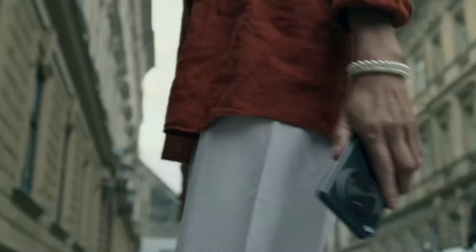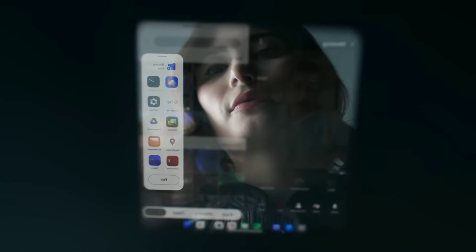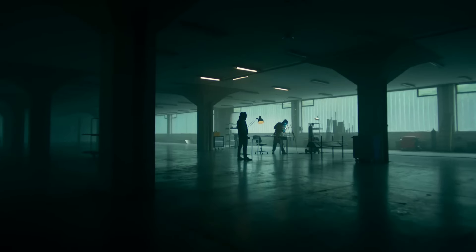Number 2: OnePlus Open. Introducing the OnePlus Open, a groundbreaking foldable smartphone that seamlessly blends innovation with practicality. Designed for the modern multitasker, this device features a stunning 7.82-inch inner display that transforms into a mini-tablet, offering an immersive viewing experience for videos, games, and productivity tasks.